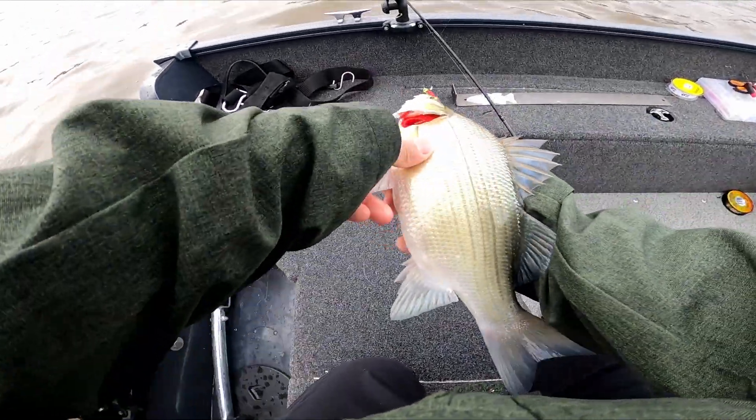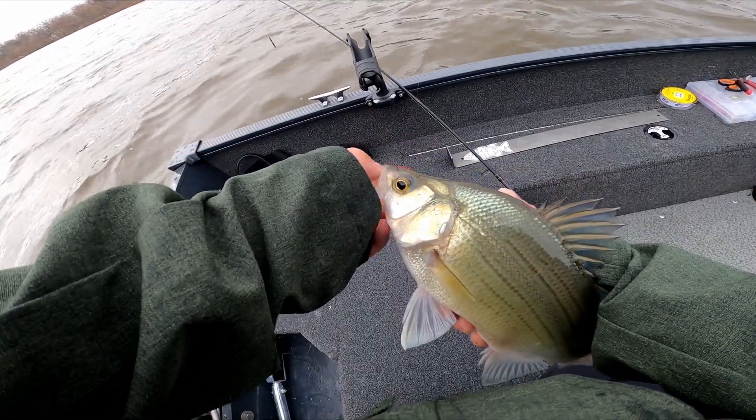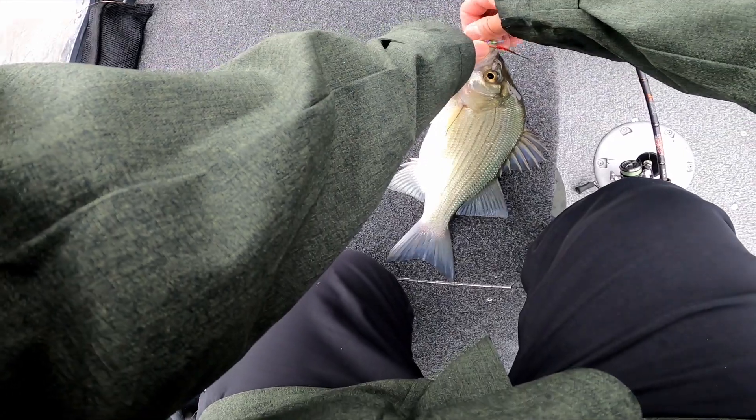We were just saying how they're not here yet — and then boom. I'm gonna go show John this. Heck yeah! This walleye is running real fast.